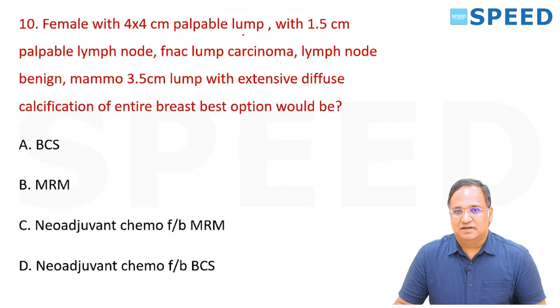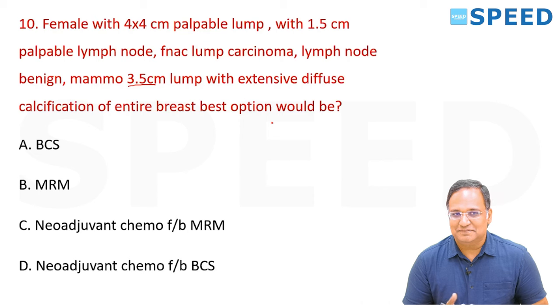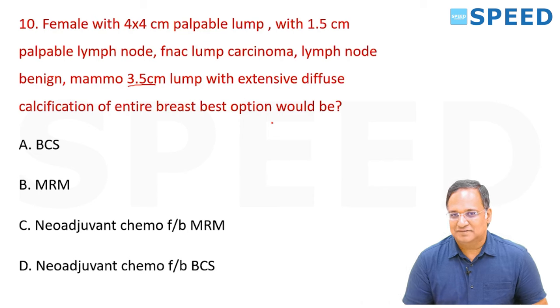A female with a 4×4 cm palpable lump, 1.5 cm palpable lymph node, FNAC-proven carcinoma with benign lymph node, and mammogram showing 3.5 cm lump with extensive diffuse calcification of the entire breast — the best option is MRM, as the size is more than 4 cm with a palpable lymph node.